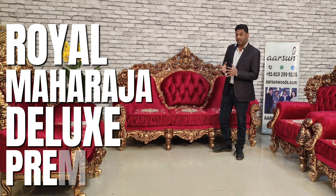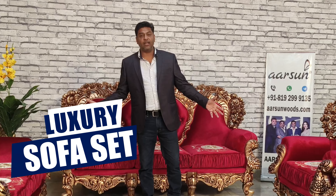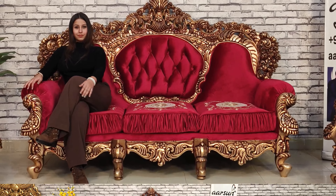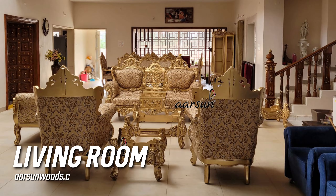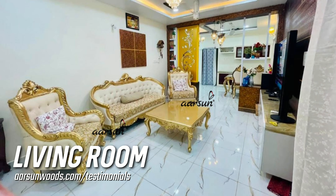Namaskar. Ashish Mittal from Arson Woods. Another Royal Maharaja — Deluxe, Premium, or any name you want to call it. A luxury sofa set right here in three-seater, two-seater and two chairs — a seven-seater sofa set for a grand living room.